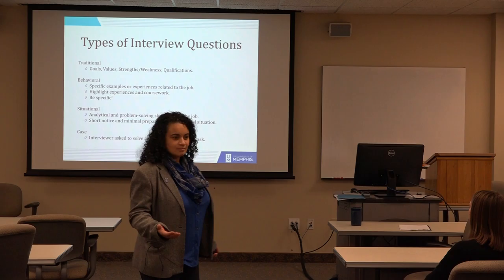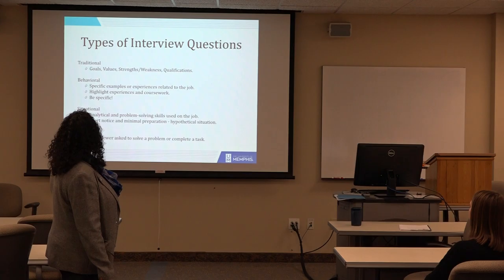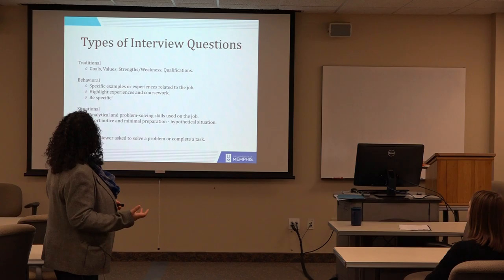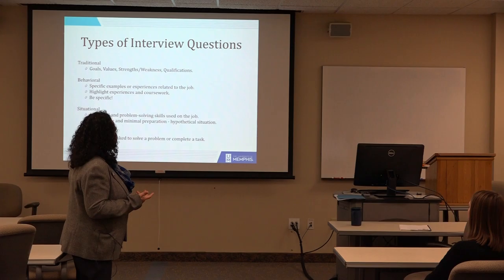Then you have your behavioral and situational types. These are a little bit more challenging, as well as the case questions. For those, we use the STAR method. Your behavioral ones are where they give you an example and they want you to relate it to the job and see how you answer it. You're going to highlight experiences or coursework and be very specific in those responses — the more specific you are, the better the answer.